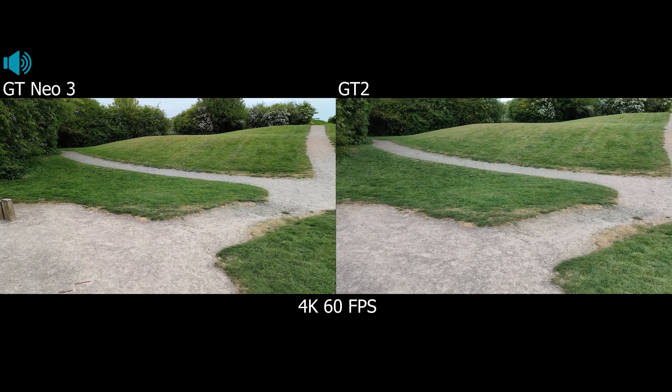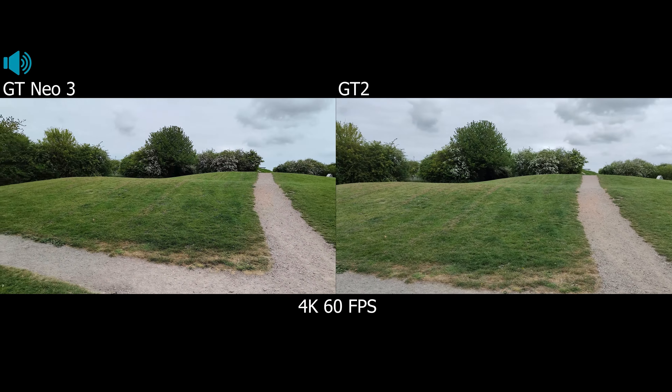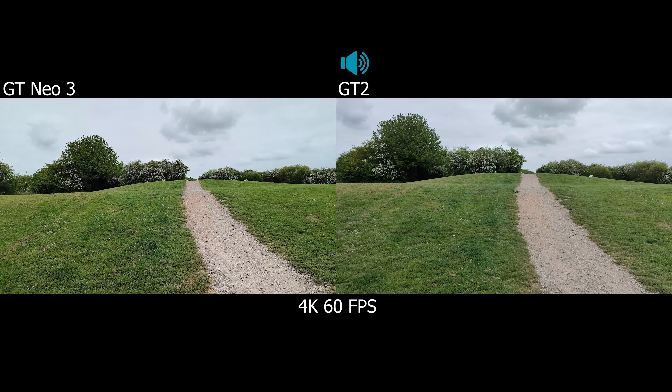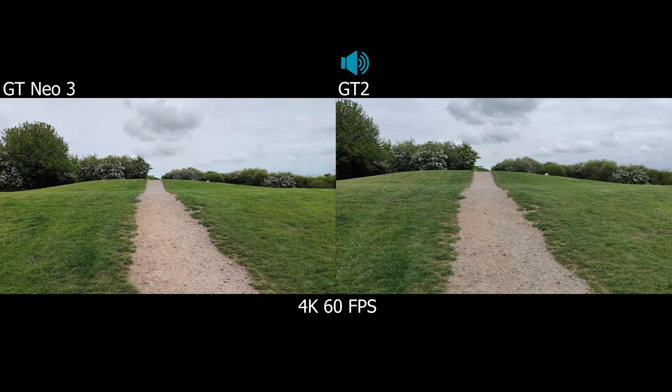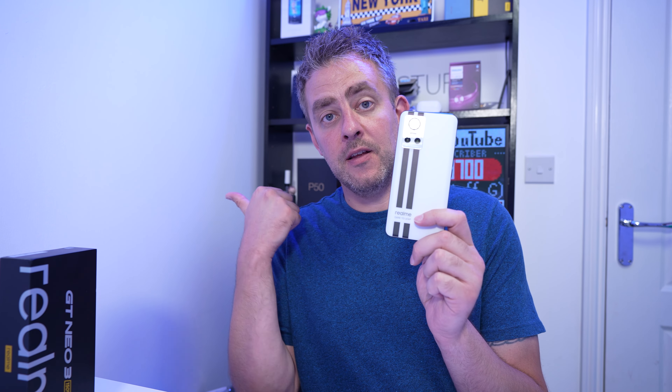The only thing that stood out from the GT2 was stabilization of 4K60. You don't get that on the GT Neo3 — there's no stabilization at all at 4K60, which was a bit disappointing. But other than that, blow for blow, you're going to get just as good performance from this as you will with the GT2 with the Snapdragon 888.